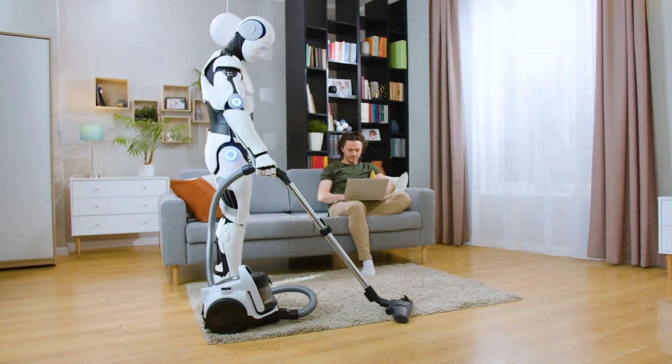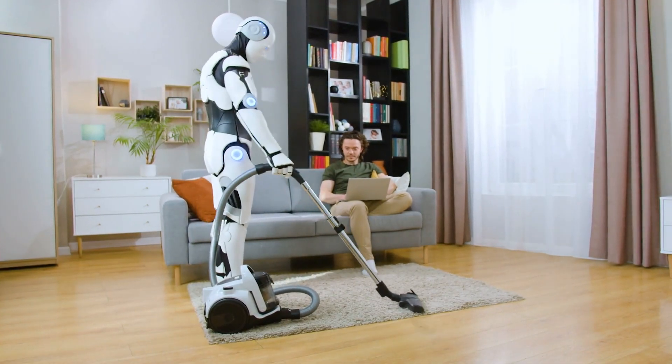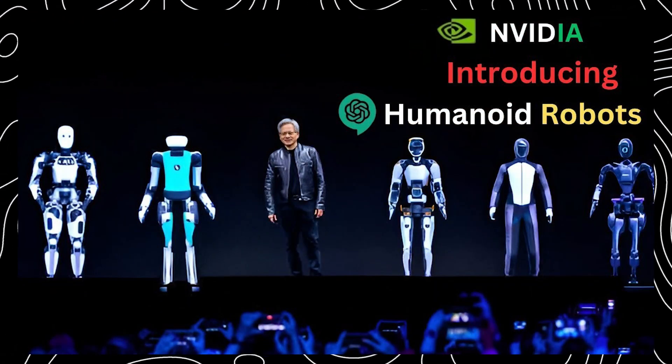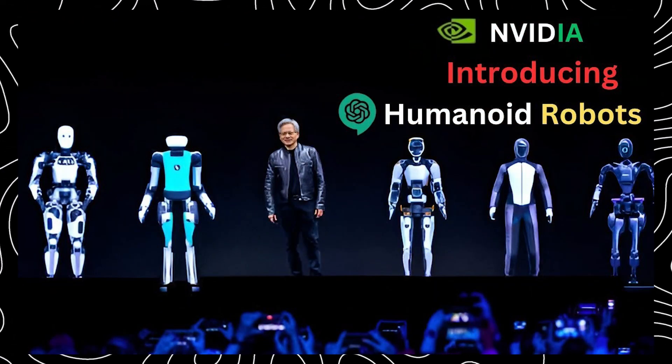Robots could also be used in the home to perform household chores, such as cleaning and laundry. Overall, the potential applications of Project Groot are vast and exciting, and we can't wait to see what NVIDIA and its partners come up with in the years to come.